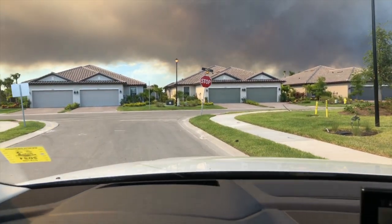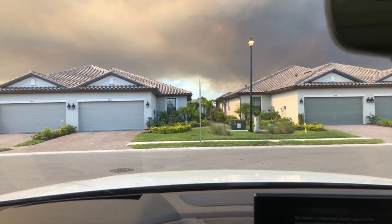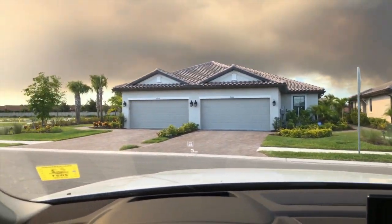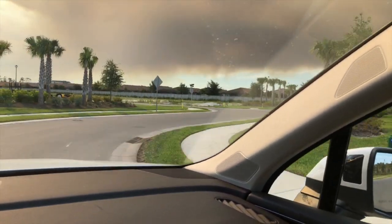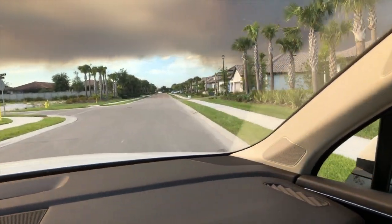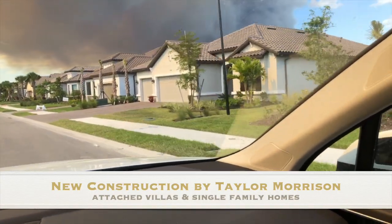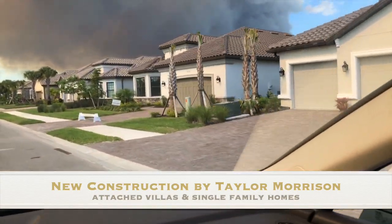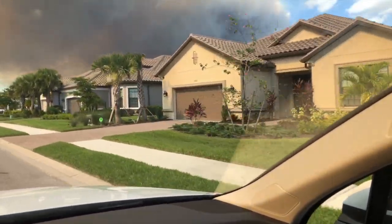There's a controlled burn being done just across the street here, which is why you can see some of that smoke over there. I'm gonna drive around a little bit to give you guys an idea of what the community looks like. This area of the community is still being built out, but here you can see some of the single-family homes, which are gonna be on some all man-made lakes in this area.